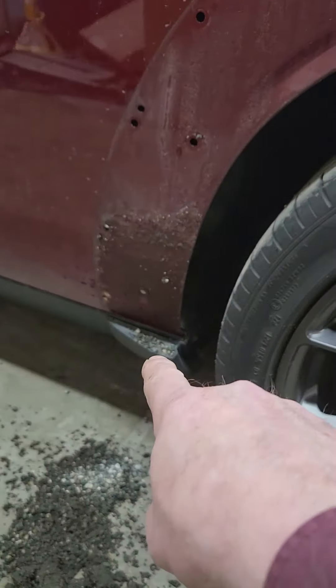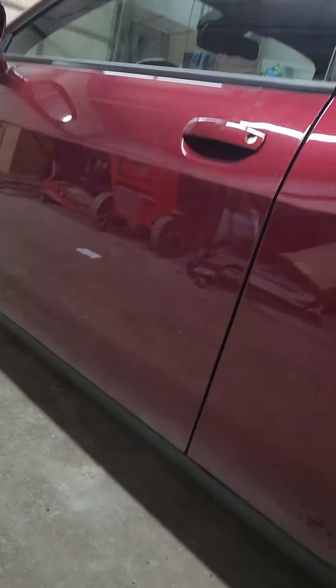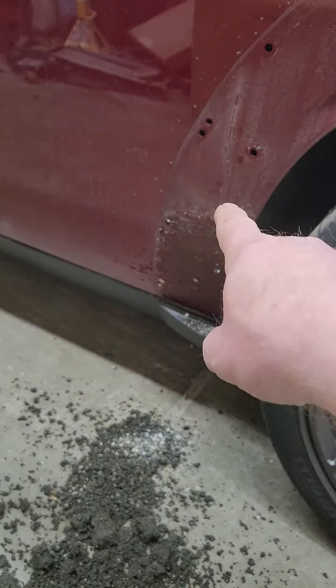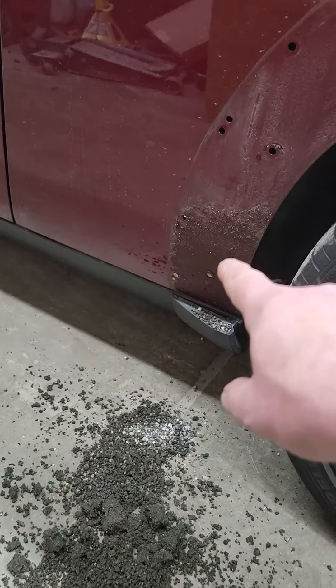Once I pop that flare off, look at the amount of dirt accumulated on the front edge of this car. This car is in beautiful shape — they're washing it, waxing it, keeping it nice and pretty — but look at the amount of dirt that's stuck there. That is going to rust this car out in 10 to 15 years.